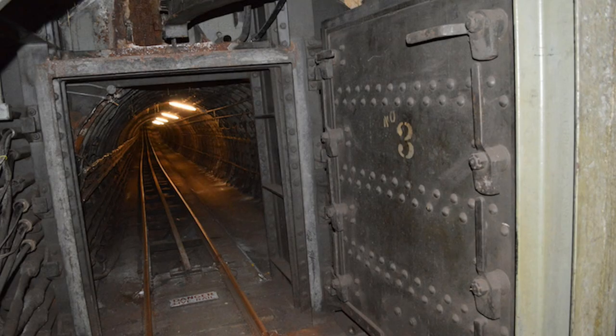The tunnel up ahead is filled with a big steel door as a flood barrier in case the nearby river ever broke into the tunnels. Luckily, the one here has never been used.